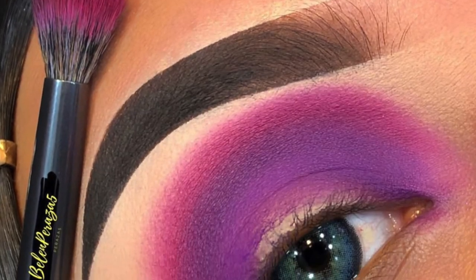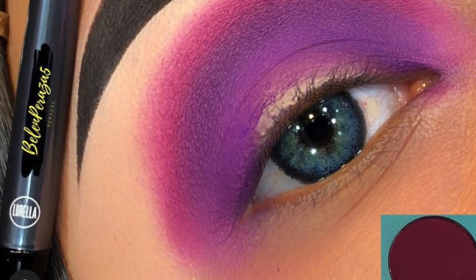In the next picture she kind of goes with a pinkish-purplish shade, and it looks really similar to one here in this palette. She's going in with a crease brush — this one actually looks like a crease brush.